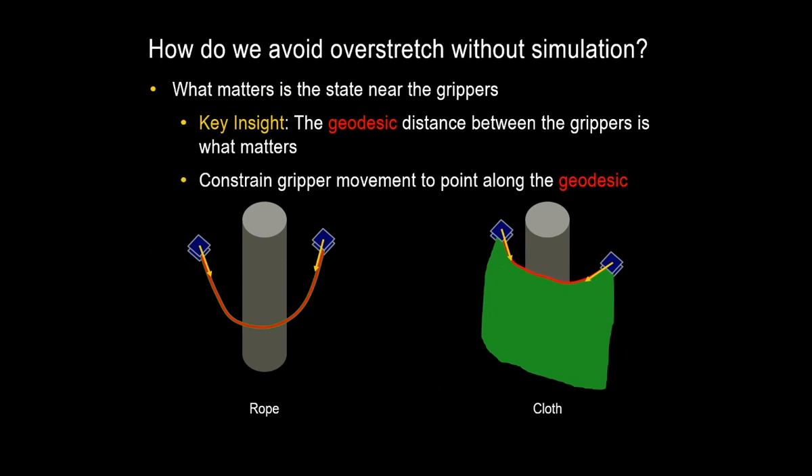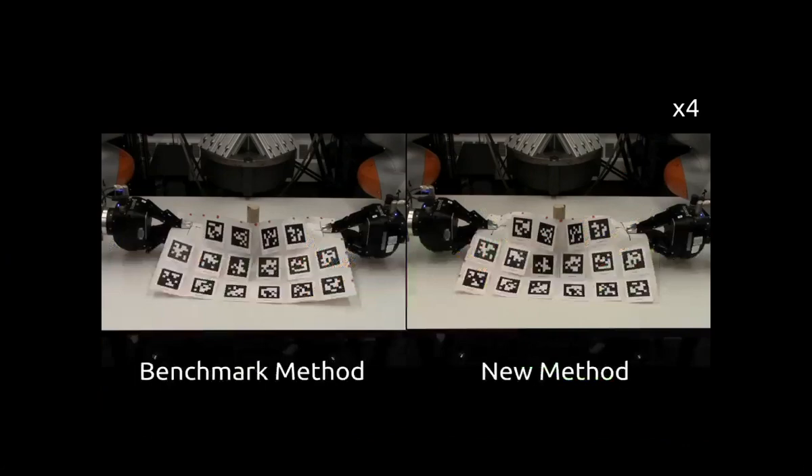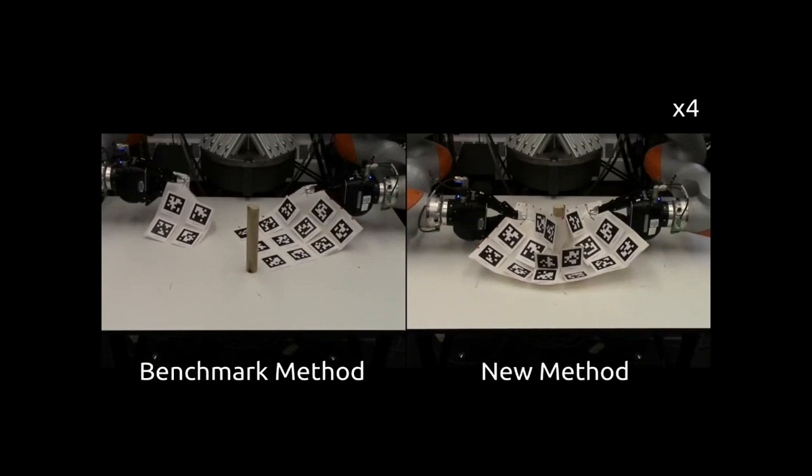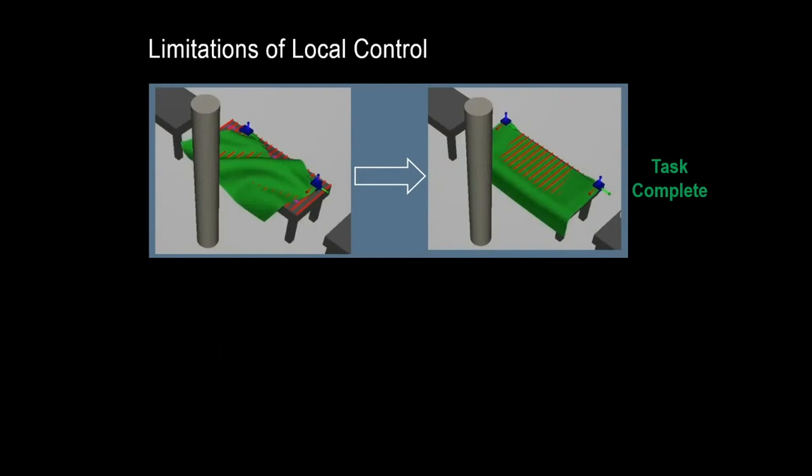Now let's look at the control aspect. The question is: how can we avoid overstretch and tearing behavior without a simulator to tell us that this could happen? The key idea is that what matters is the state near the grippers — the geodesic between the grippers is what matters, as that's where we're actually applying force. So if the object is near overstretch, we can constrain the movement of the grippers to prevent increasing this geodesic distance, which prevents overstretching further. We find the vector pointing along the geodesic at each gripper and create a cone around each vector, constraining gripper movement at each iteration. When we run our new controller on the physical robot, the baseline quickly tears the paper towel, while our new controller reaches a local minimum without damaging it.